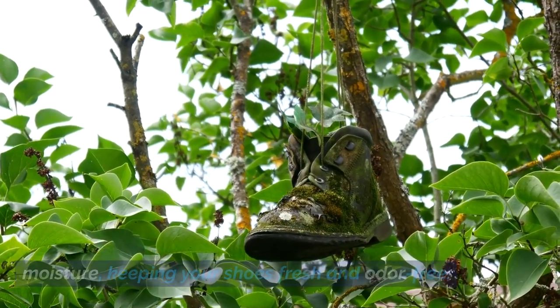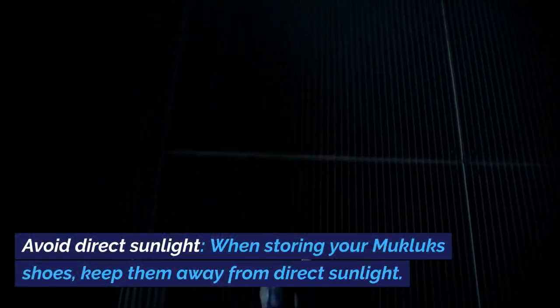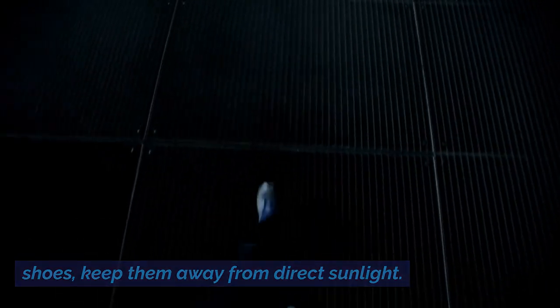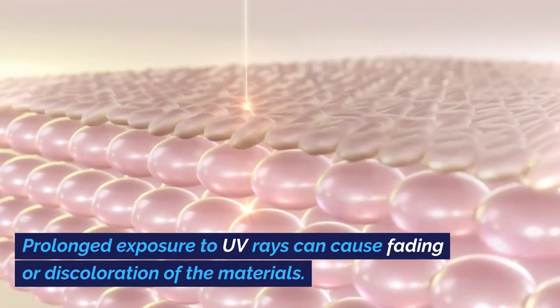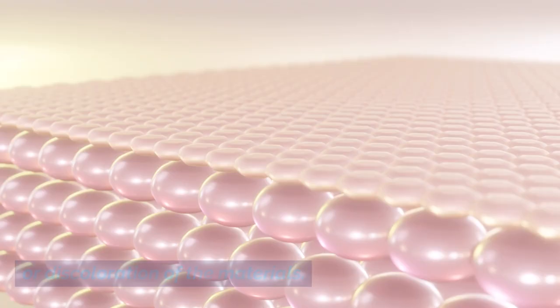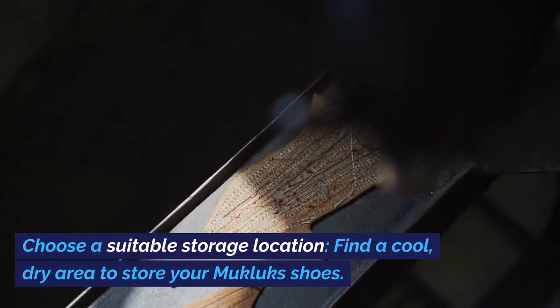keeping your shoes fresh and odor-free. Avoid Direct Sunlight: When storing your Mucklux Shoes, keep them away from direct sunlight. Prolonged exposure to UV rays can cause fading or discoloration of the materials. Choose a suitable storage location.